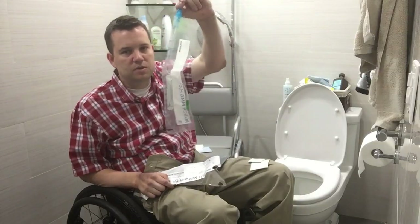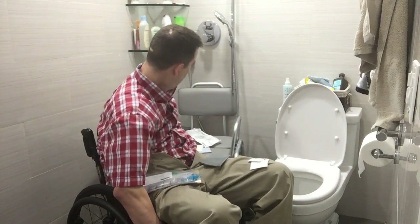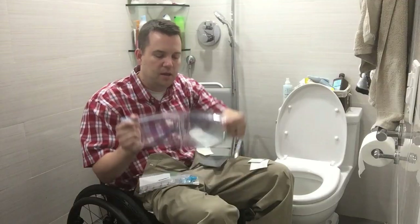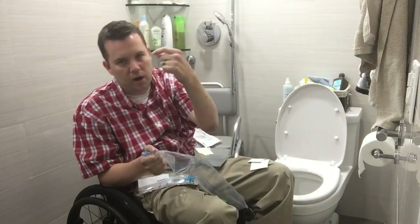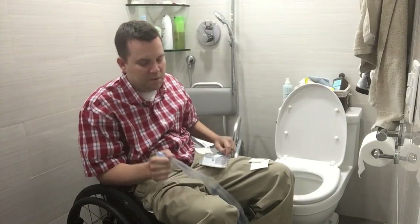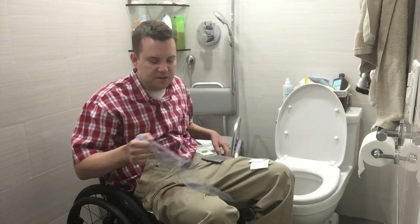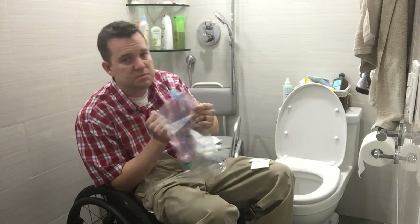Here's the actual catheter. I want to make a quick comparison. This is an older lubricant catheter — a Rouge — and it just has lubricant in the bag. For me as a quad with limited hand dexterity, I had a tough time getting this out. You can get little clips to push it through, but I have a tough time with these older lubricant ones. That's why I really like the hydrophilic because it comes out a lot easier.